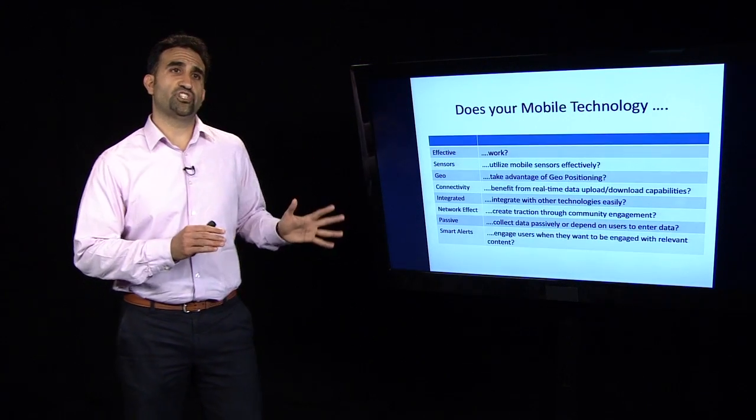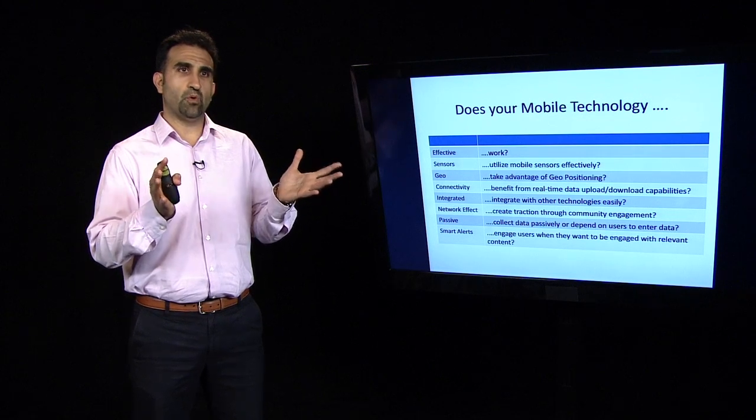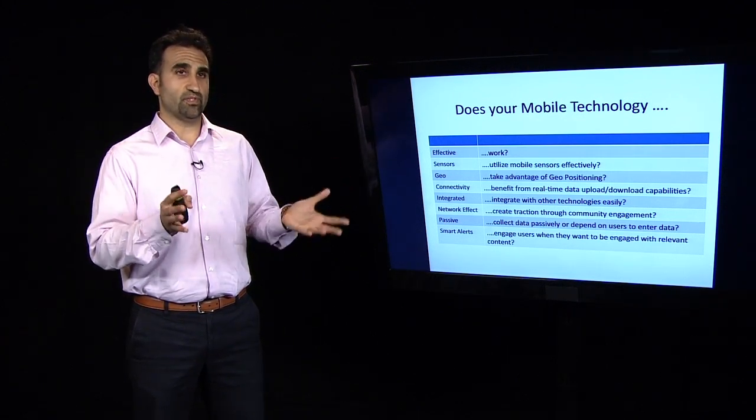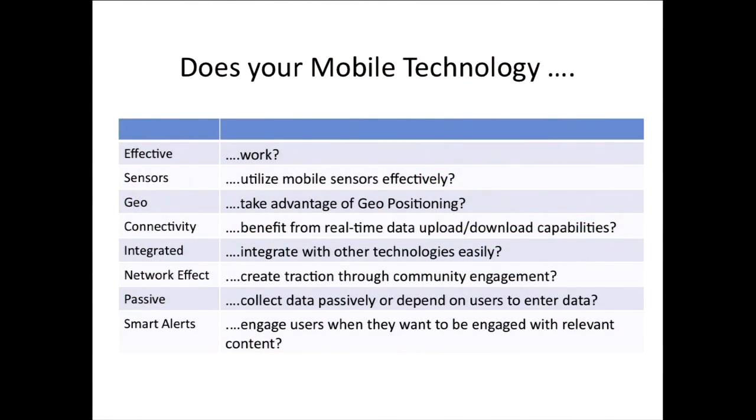This is a really useful checklist. If you're out there trying to determine whether to create a mobile application and want to make sure people use it, this is a good checklist you could go through as you develop your app. First, it seems simple, but does it work? Is it effective? There are a lot of technologies out there that look nice and have nice bells and whistles, but they don't necessarily work. So you want to make sure that your application works.